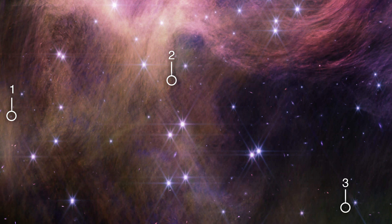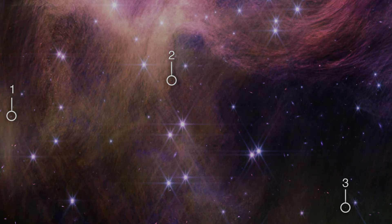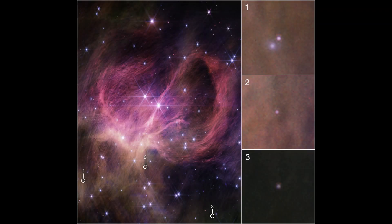The resulting data revealed three intriguing brown dwarf candidates, weighing between three and eight times the mass of Jupiter, with surface temperatures ranging from 1,500 to 2,800 degrees Fahrenheit. The discovery of such small brown dwarfs challenges existing theories about star formation, as it is theoretically challenging for a small cloud of gas to collapse and form a brown dwarf.